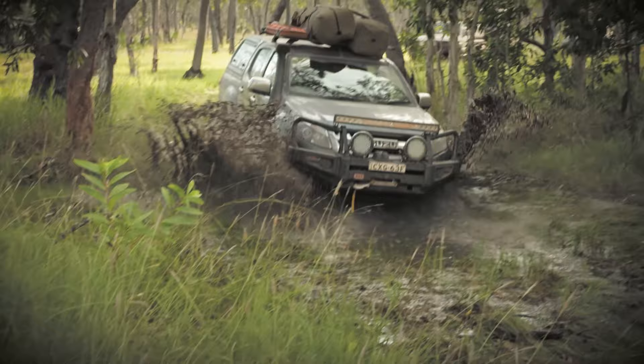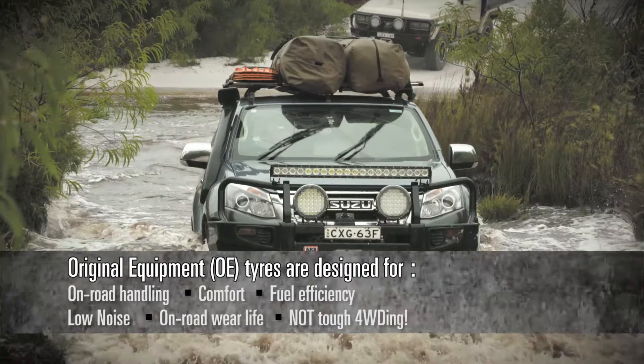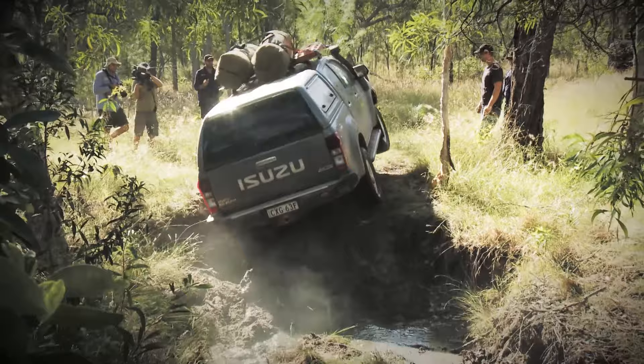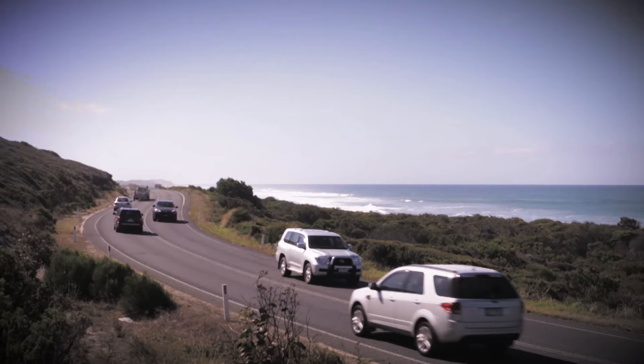Many four-wheel drives that leave the dealership are fitted with tyres that are developed to meet the requirements of the vehicle manufacturer. Because of this, these tyres are designed to specifications that suit on-road handling, comfort, fuel efficiency, low noise and on-road wear life, not tough four-wheel driving. Simply put, they are designed to give luxury SUVs the driving characteristics of a high-performance vehicle, or to deliver sedan-like comfort plus superior performance in wet and dry conditions.